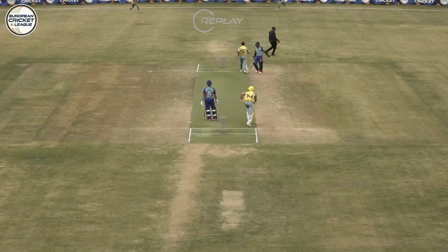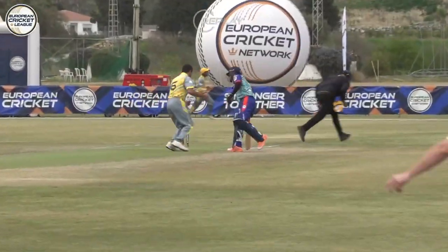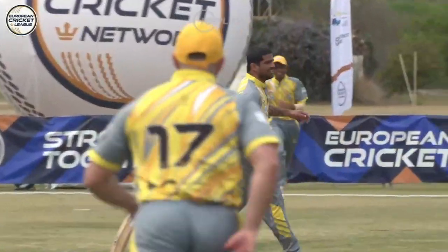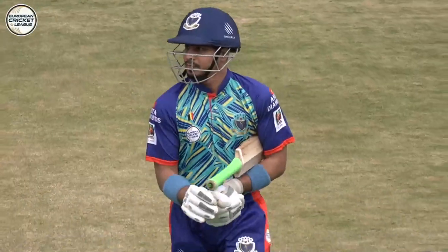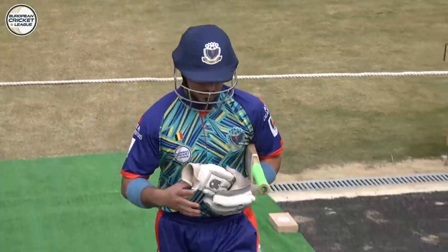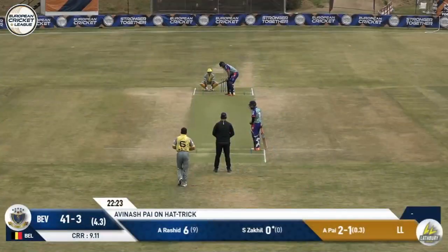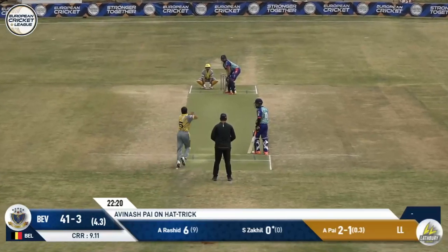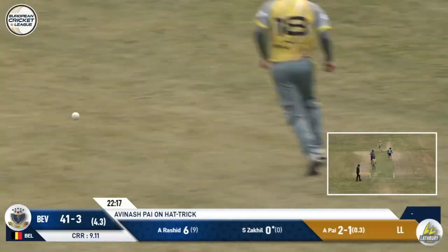He smoked that. He really got it out the screws and he holds onto it. That's a snare and a half. You can see the umpire's got a smile on his face because that was going to decapitate him. But Pye, well quick as you like. Beveren on the back foot. Two in two. Hat trick ball to come. Here is the hat trick delivery from the Lightning skipper — not a good one though. Respectfully played as well.